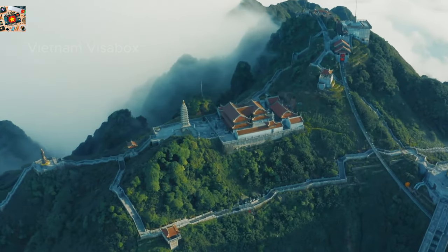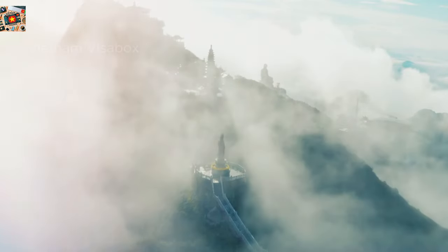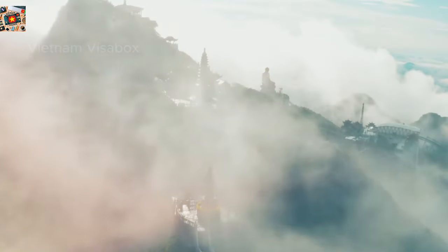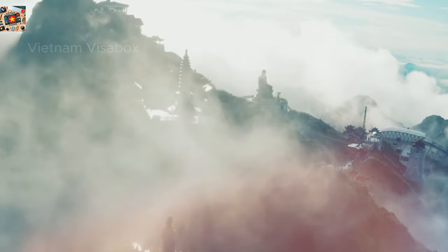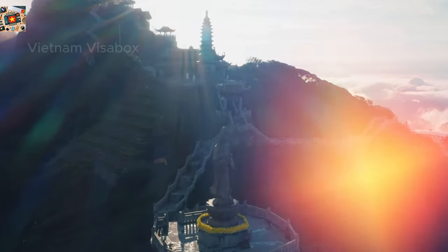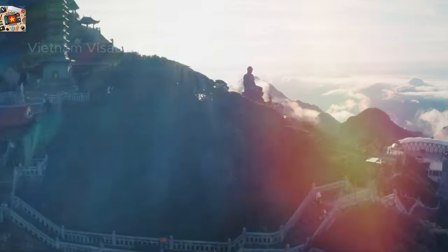If you're up for a challenge, consider the trek to the summit, which takes two to three days and offers a more immersive experience with opportunities to camp under the stars. The best time to visit is between September and November or March to May when the weather is clear and cool. Remember to bring warm clothing as temperatures at the summit can drop significantly, and pack a good camera. After reaching the top, don't rush down — take a moment to visit the spiritual landmarks like the giant Buddha statue and temples that add a unique cultural layer to this natural wonder.